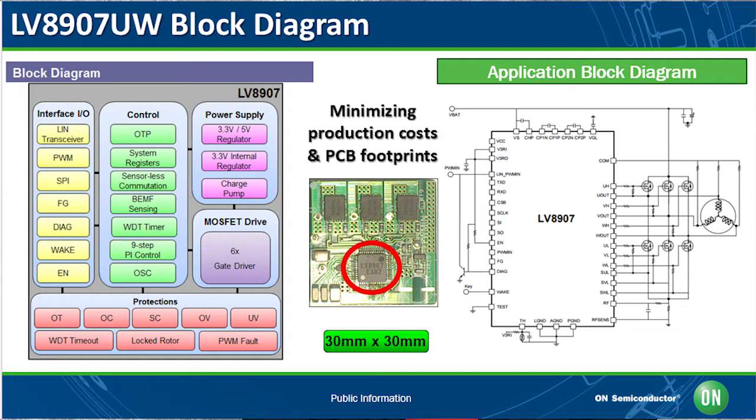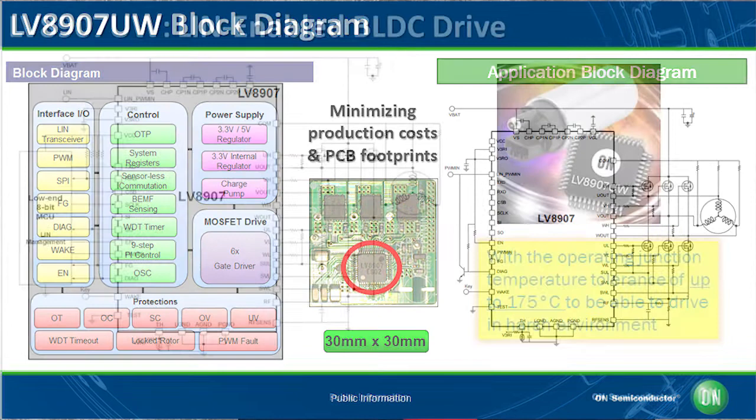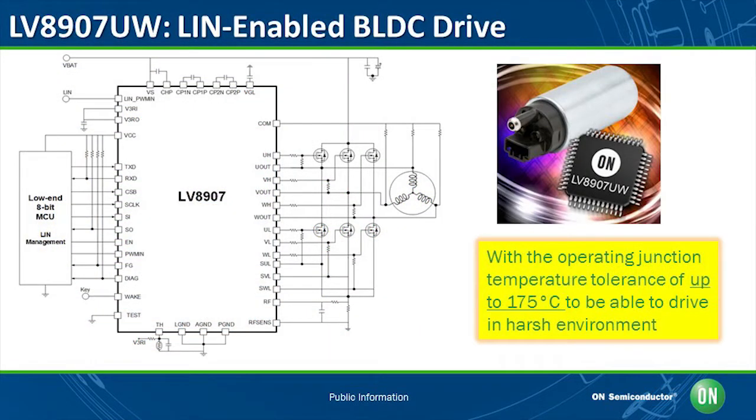The LV8907UW offers a rich set of system protection and diagnostic functions, such as overcurrent, overvoltage, short circuit, undervoltage, overtemperature, and more. With an operating junction temperature tolerance of up to 175 degrees C to drive in harsh environments, and electrically LIN-compatible control signals, PWM, and enable, the LV8907UW is an ideal solution for stand-alone automotive BLDC motor control systems.